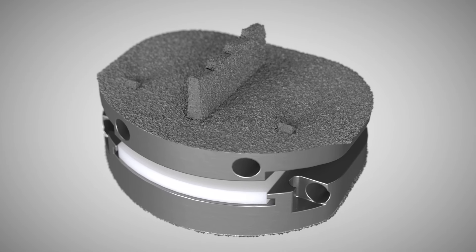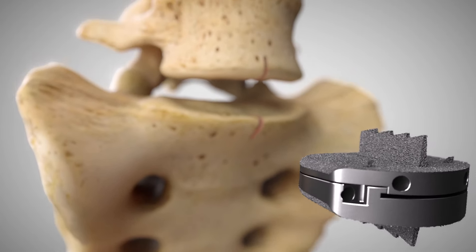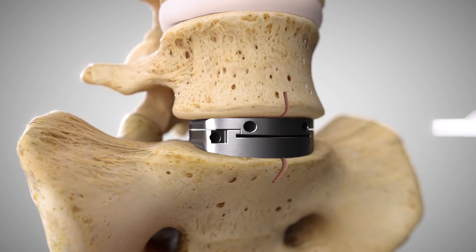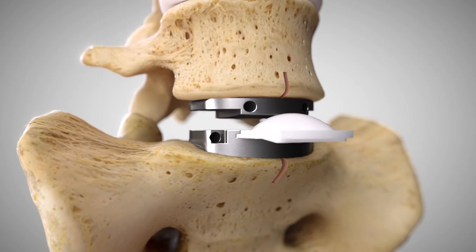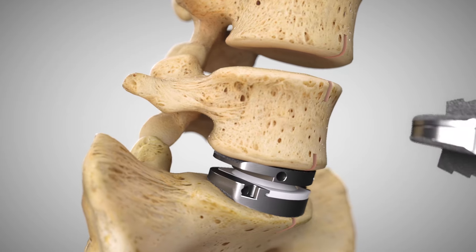With ProDisc-L total disc replacement, there are angulation options for both superior and inferior endplates. The ProDisc-L endplates are inserted in a collapsed position and then distracted for the polyethylene inlay insertion. This modular technique facilitates endplate insertion and provides controlled distraction for polyethylene inlay assembly.